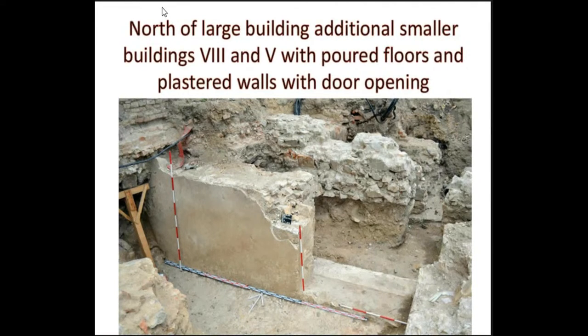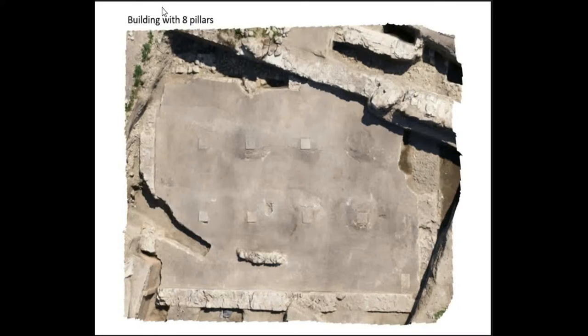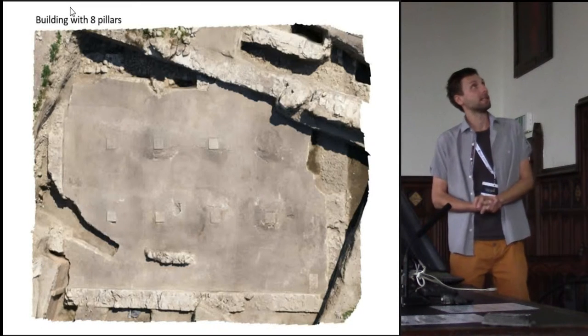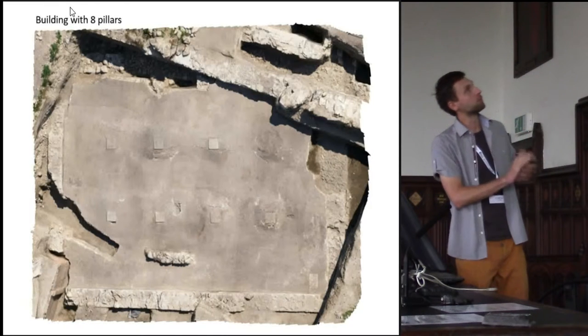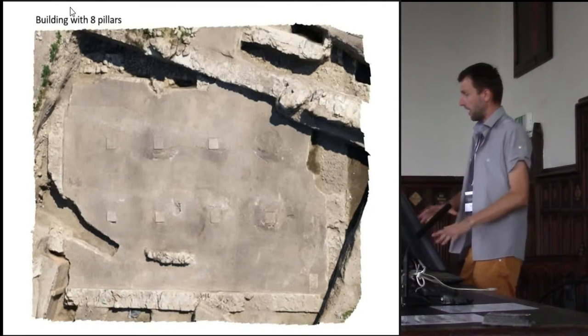Here we found a preserved plastered wall, preserved — as you can see — to almost two meters, one meter 80 centimeters, with a preserved door entrance and doorstep. Here is the detail of the doorstep. And here we see probably the nicest preserved building on the northern terrace: a building with eight pillars. As you can see, one of the pillars was already removed during younger periods, and part of the structure was also damaged by these younger construction activities. But the bigger part of the building was preserved in situ, including fine lime floors.